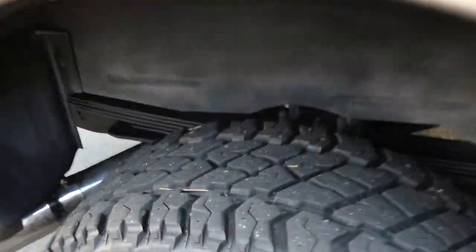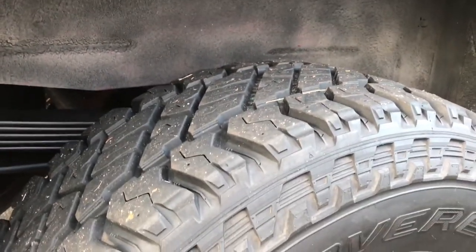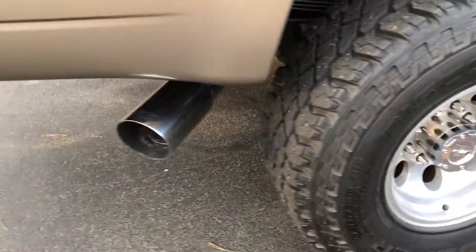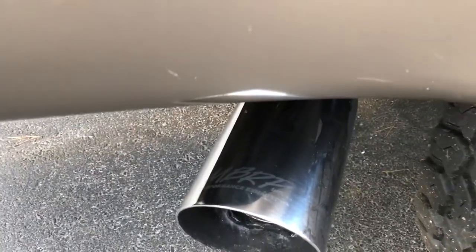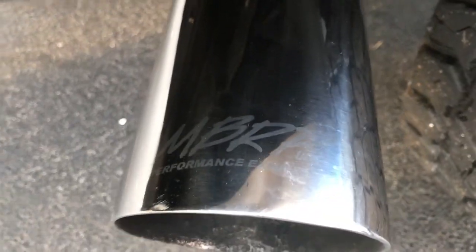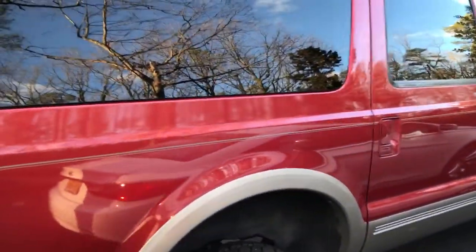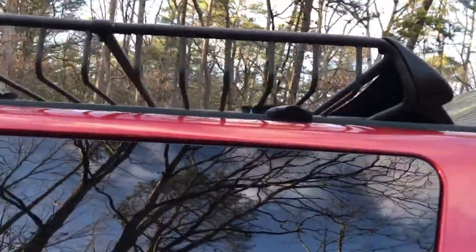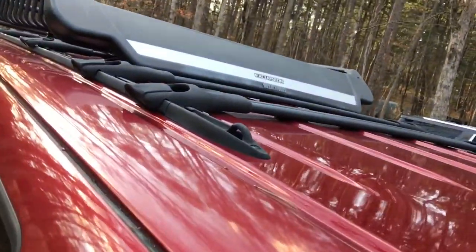The tires are in great condition — only about four thousand miles on them, so they're still pretty new. The wheels are in really good condition as well. It's got an MBRP turbo-back performance exhaust. The truck is overall in very good condition given the age of it — no major bumps or scratches. It has a roof rack that comes with rails, and it actually says 'Excursion' on it, which is pretty cool.